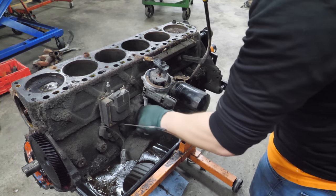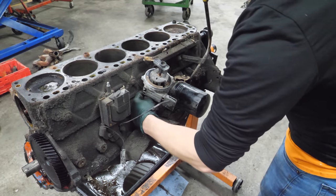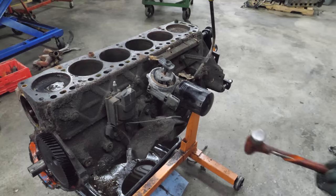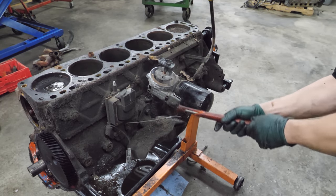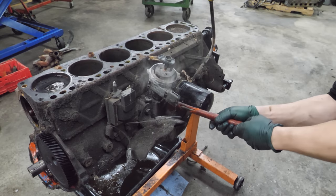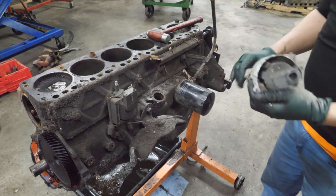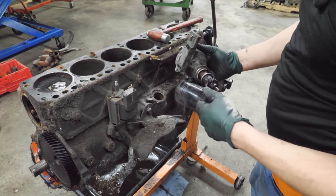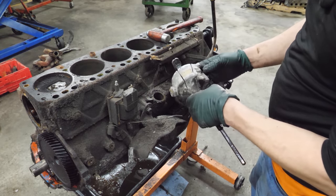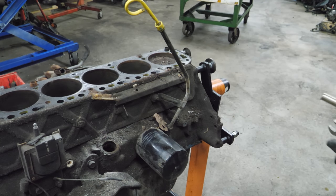Let's get the distributor out of the way. That is corroded — it's been in there for a few minutes. It's cut, sawed — that probably happened at the scrap yard. Now my arch nemesis, the dipstick tube. We got this.